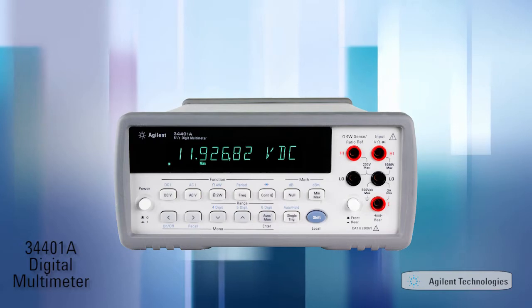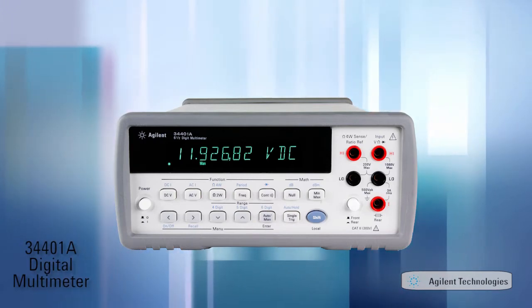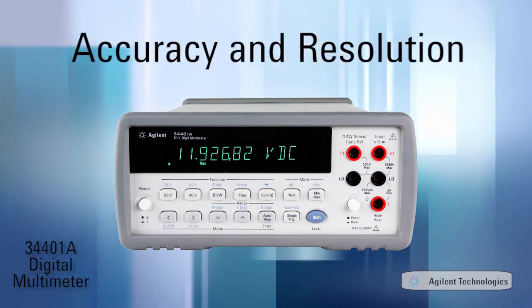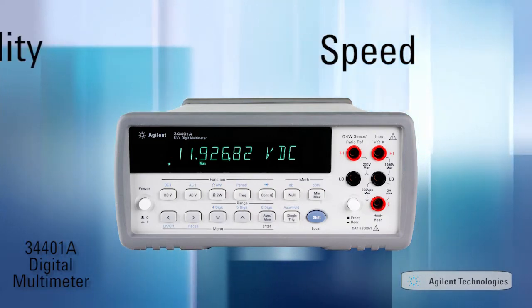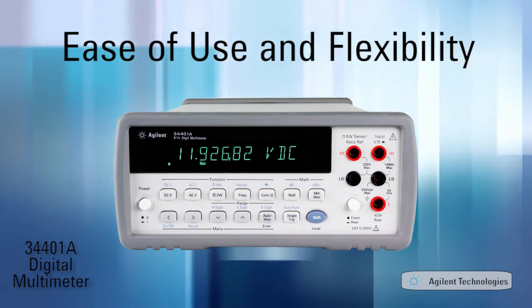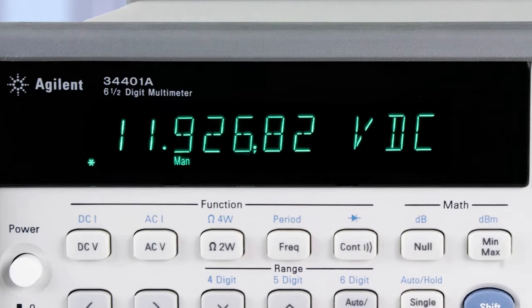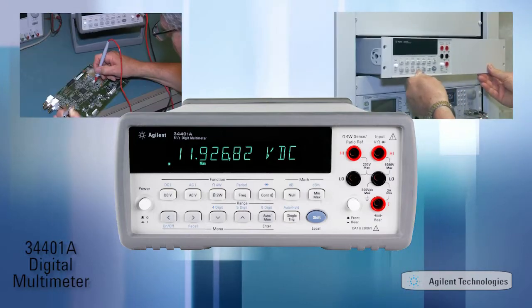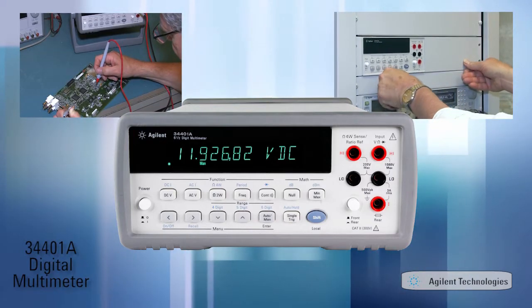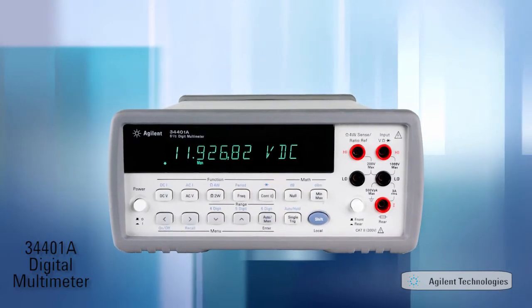What's made the 34401A the most popular digital multimeter in the history of Agilent Technologies and Hewlett Packard? Is it the accuracy and resolution? The speed? The ease of use and flexibility? Is it its legendary reliability and low cost of ownership? Perhaps the large clear display? Maybe it's the combination of functions and features and the fact that it is as useful on the bench as it is in a system that gives it such value and has established it worldwide as an industry standard.